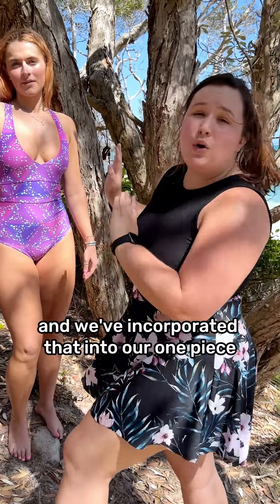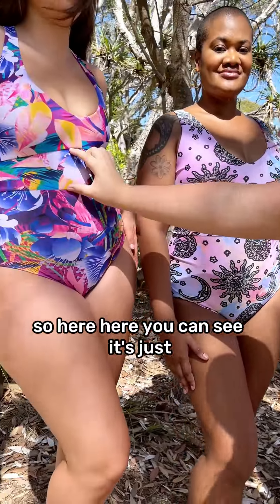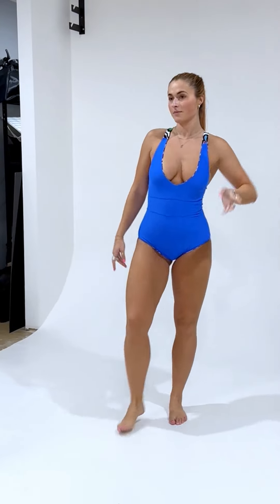Not only that, we've incorporated our signature waistband. If you've tried our crops or our capris, we have a really wide waistband that gives you extra support and makes you look svelte. We've incorporated that into our one piece — here you can see it. It's just heavenly, honestly.